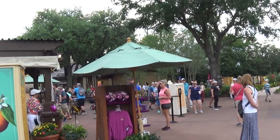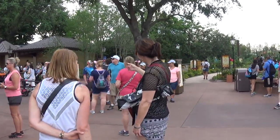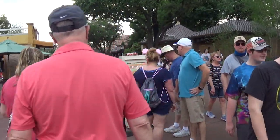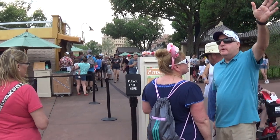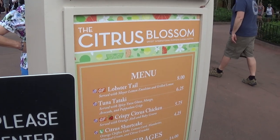Okay, let me show you guys. Instead of ending the video, let's walk over here because I'm sitting not far from it. Show you the menu here — the Citrus Blossom. That's where you get the Orange Bird Sipper Cup. There it is. I have seen them on Facebook. Here's the menu.